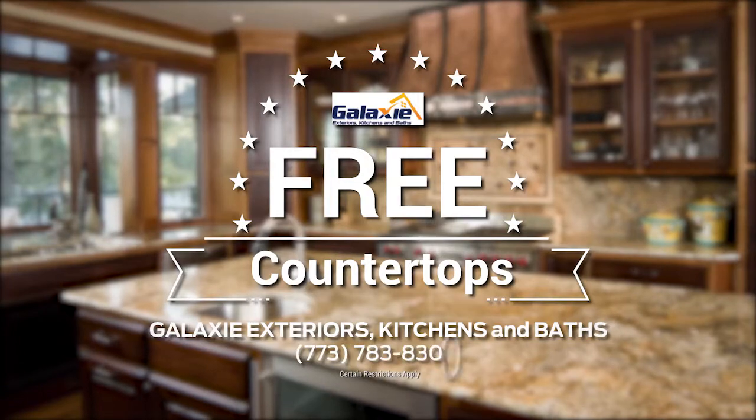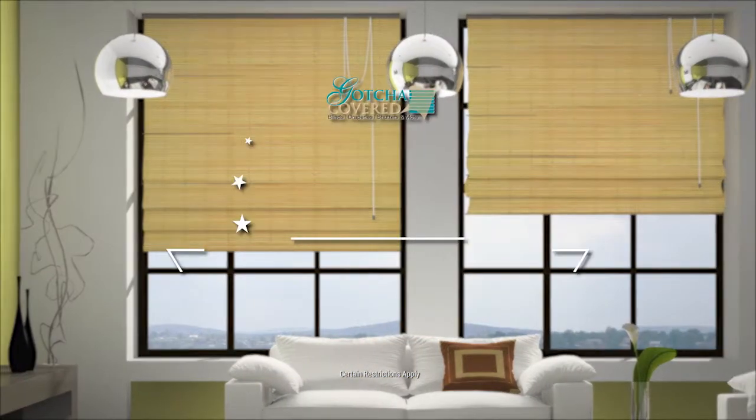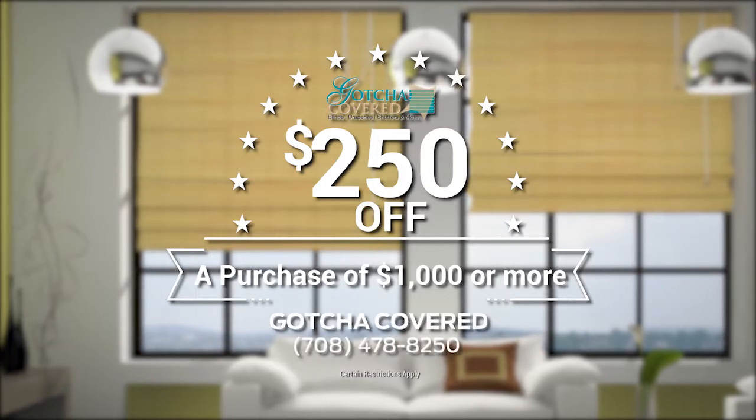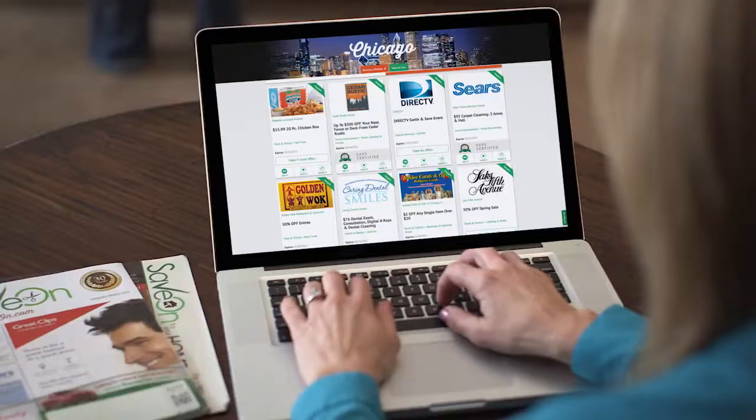This month, remodel your kitchen and get free countertops from Galaxy Exterior's Kitchens and Baths. Or save $250 when you buy $1,000 worth of window treatments from Gotcha Covered. I save on home improvement with Save-On magazine and Save-On.com.